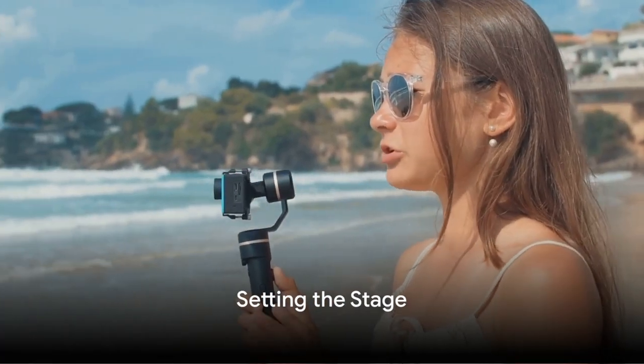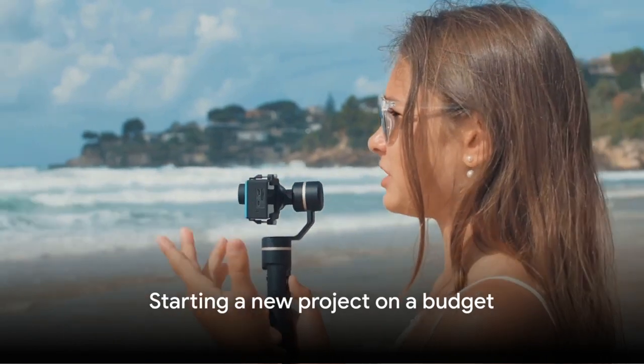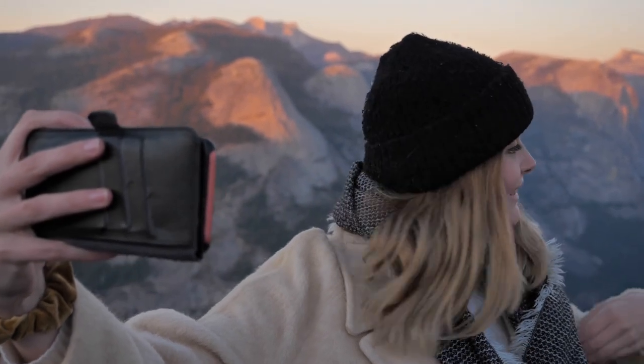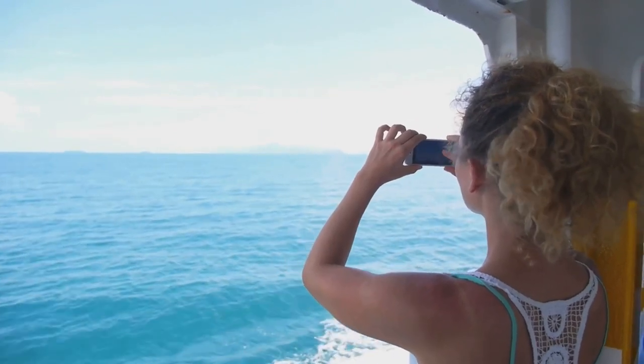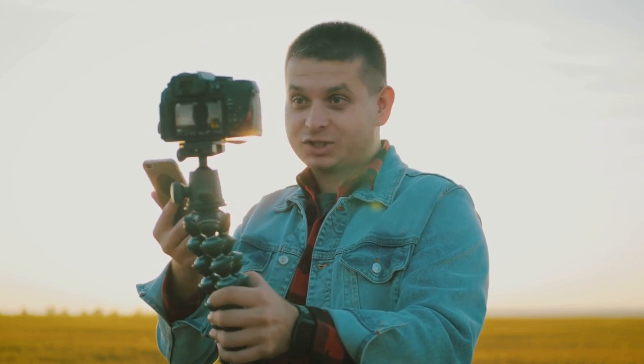Ever thought of starting your own cruise vlog but worried about the budget? We get it, starting a new project can be a daunting task, especially when it comes to finances. But what if we told you that you could begin your vlogging journey without splurging all your savings? Yes, it's possible to create a quality cruise vlog without breaking the bank. Stay tuned as we break down the process of starting a cruise vlog on a budget into simple, manageable steps.